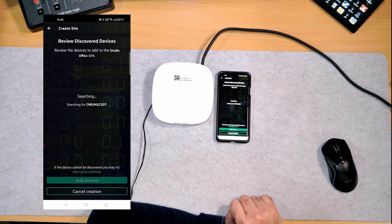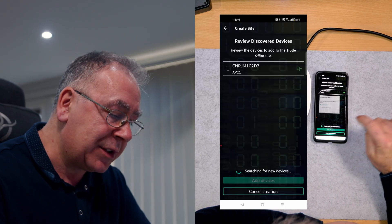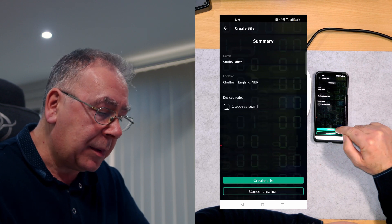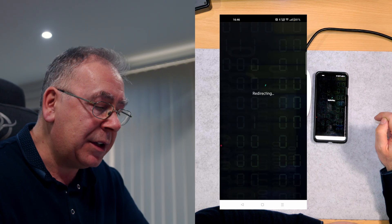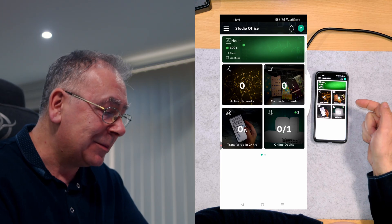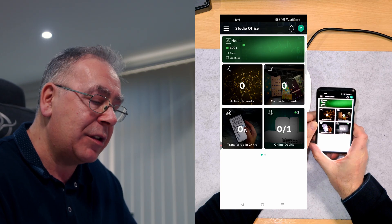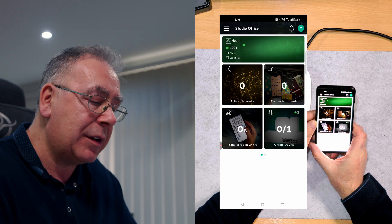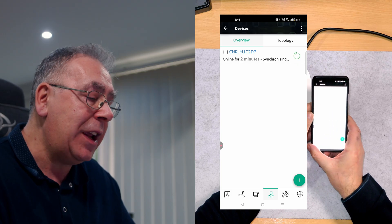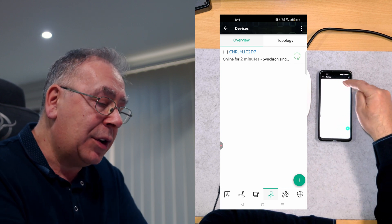Searching... and there we go - Add Device, Access Point, Create Site. Redirecting. Oh look, I've got an orange and green - and we're in! So what do we have? Active networks: zero, connected clients: zero, transferred in 24 hours: zero, online devices: zero. And there she is - syncing for two minutes, so that might take a few minutes.